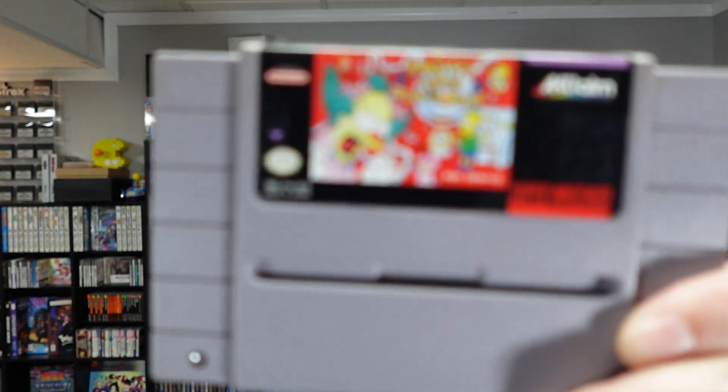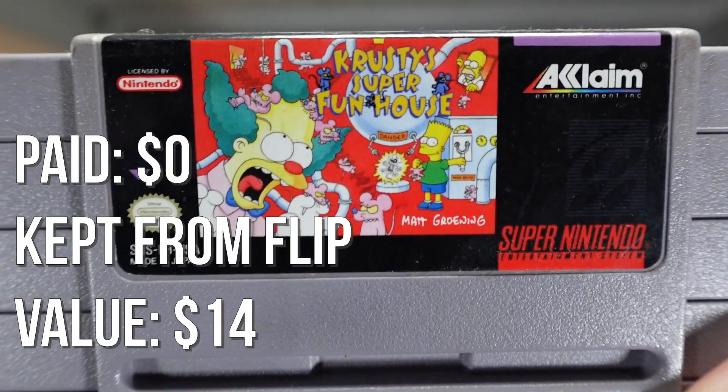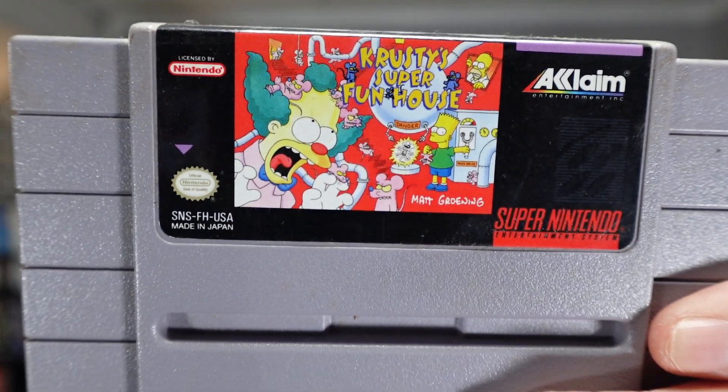I've never played a Simpsons game that I like and I'm sure this is right in there with them. But it's Krusty's Super Fun House. I don't know what this is — I hope it's not like the others. I wish they would just give us a normal side-scrolling action game, but it's always some weird puzzle platformer. I don't like puzzle platformers that much on 16-bit systems. Let me know if this one's any good — I'm sure it's not.